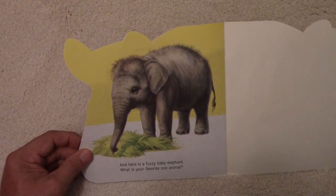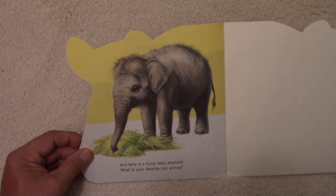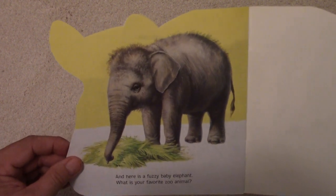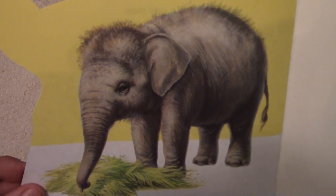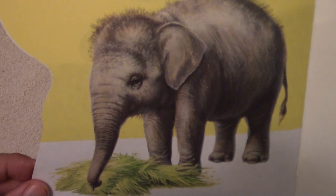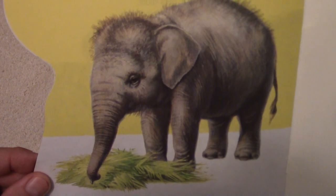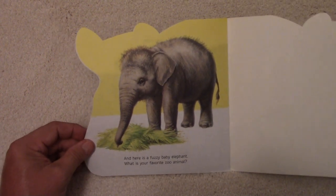And here is a fuzzy baby elephant. Look at that fuzzy baby elephant — looks like he's eating some hay or grass. Lots of interesting animals at the zoo. Which one's your favorite?